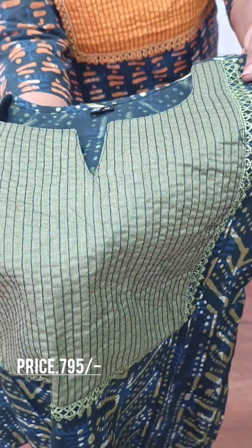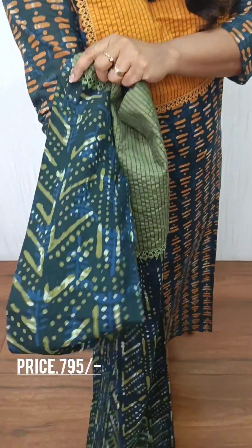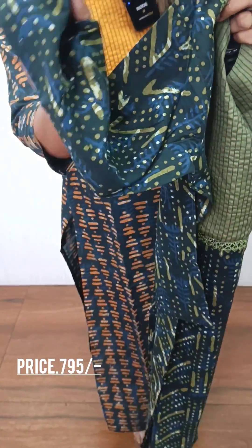We have a u-neck pattern. We have 3/4 sleeves, and the size is medium to XXL. We'll see you next time. Bye-bye.